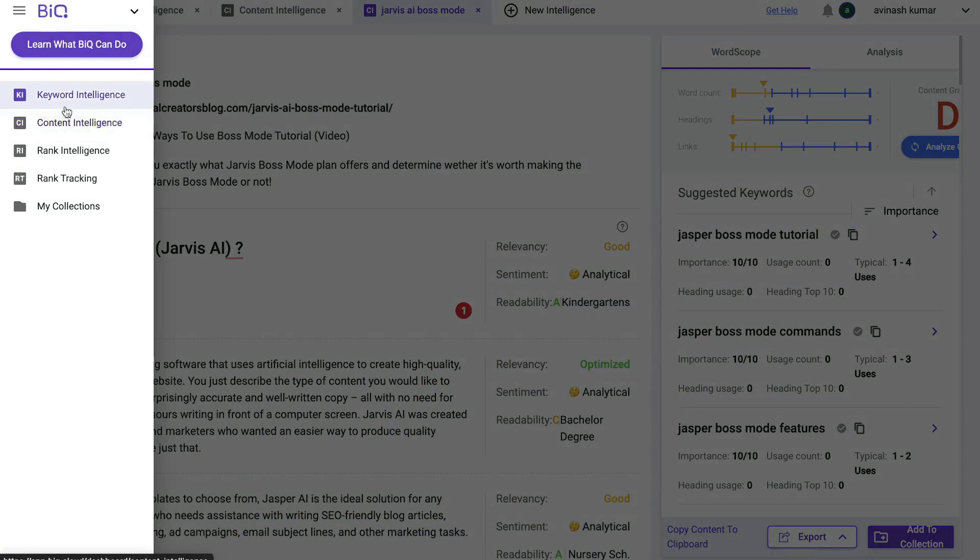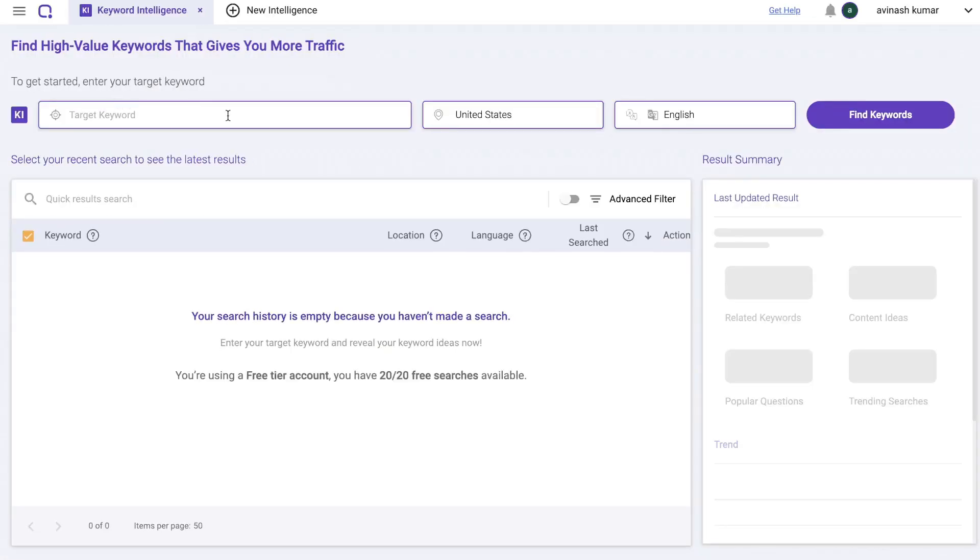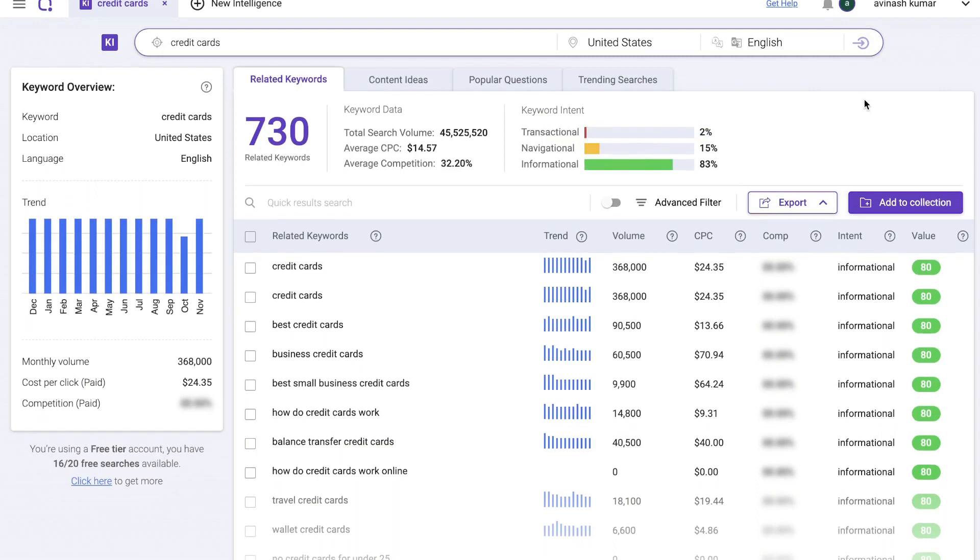To access the other features on BIQ, just hit the hamburger menu on the left-hand side and choose between keyword intelligence, content intelligence, rank intelligence, and rank tracker. The keyword intelligence allows you to find high-value keywords that get you more traffic. Once you enter a keyword and click search, you get related keywords, the keyword trend, search volume, CPC, competition level, intent, and keyword value.